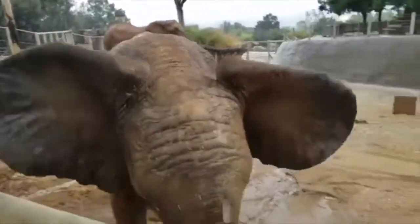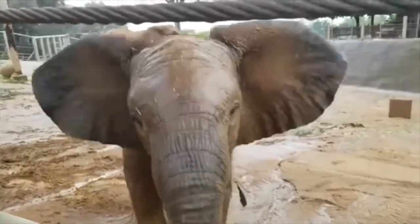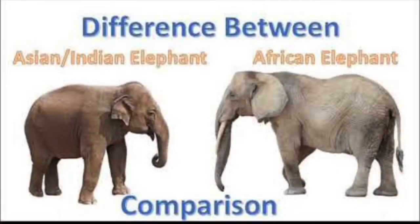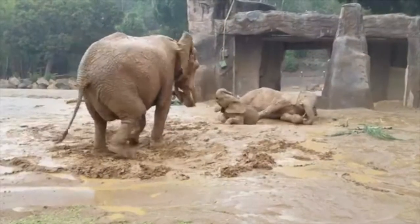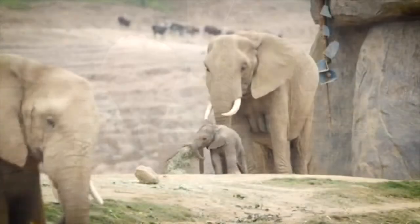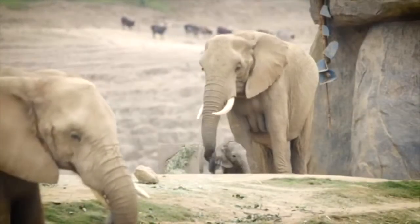If all elephants seem the same to you, take a closer look. There are two types of elephants: the African and the Asian. Asian elephants are smaller; their ears are smaller compared to the large fan-shaped ears of the African. And only male Asian elephants have tusks, while both males and females in Africa grow them.